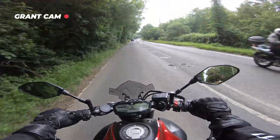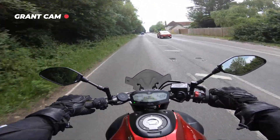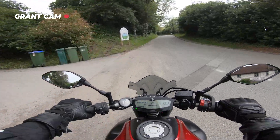Is it this one here? I think it is, yeah. Are we literally here then? This is it, isn't it? I believe so, yeah.